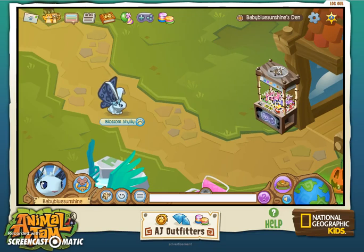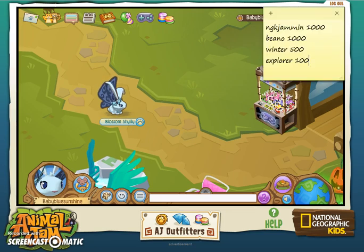Hey guys, BabyBlueSenshine here, and today I'll be showing you a few working codes for November 2015 for Animal Jam gems.